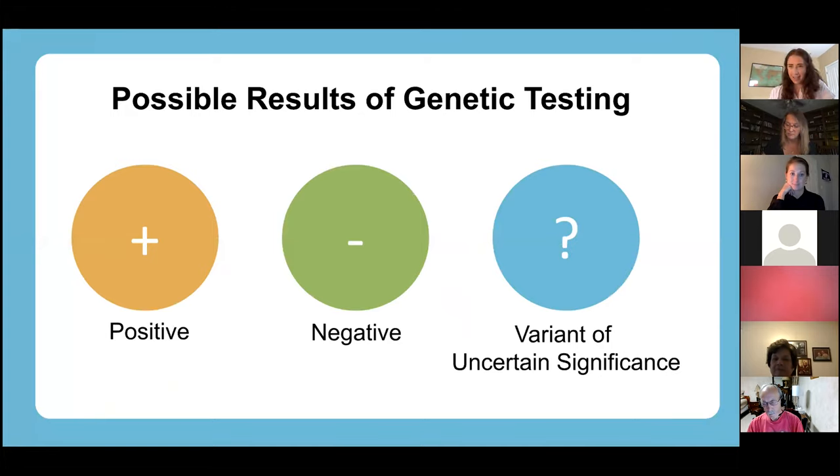When we do a genetic test, there are three possible results we can get. We can get a positive result where there is a spelling change — a typo, a pathogenic variant, a mutation. I'm going to stick with 'typo' for this talk. We can get a negative result where we don't see any harmful or suspicious spelling changes. And we can get a variant of uncertain significance, where we know there's a spelling difference but maybe we haven't seen it enough times to know if it causes problems, or we don't know what impact it has on the protein. Genetic testing is not always a straightforward yes or no answer — there is some uncertainty.